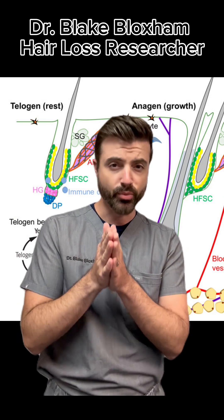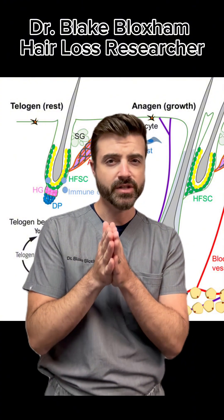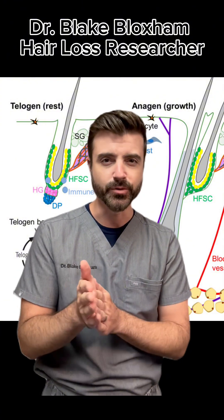So that's a brief overview of stem cells and stem cell treatments for your hair, which don't exist now — but stay tuned, they might exist in the near future.